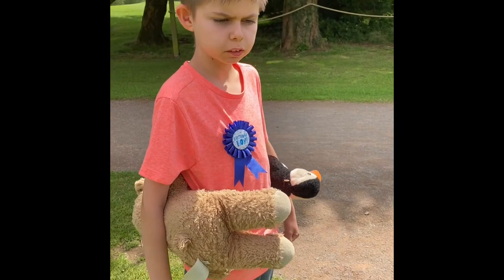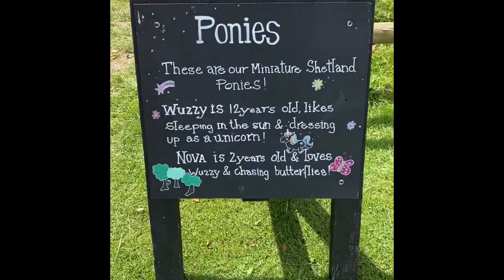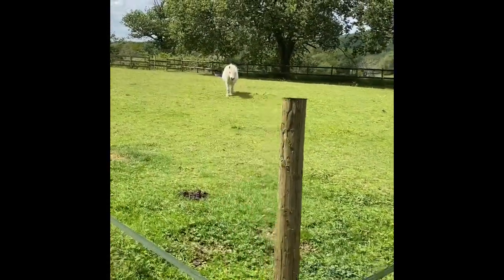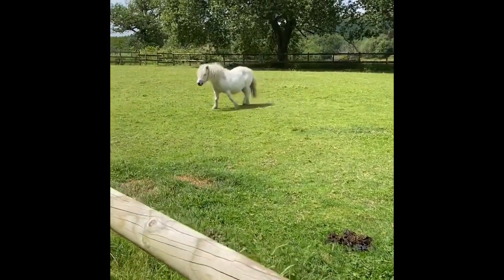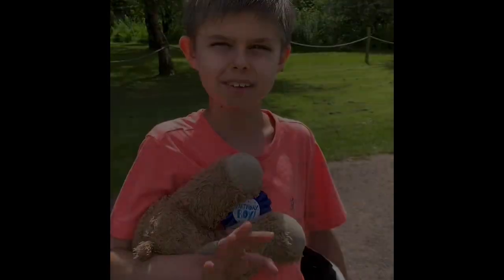We've got some ponies and the names are Wuzzy and Nova. They're right over there and they're really cool. This pony is coming towards me — it's so cool!